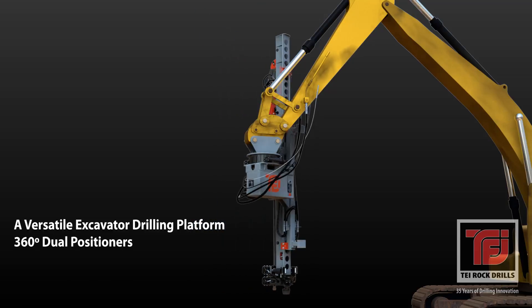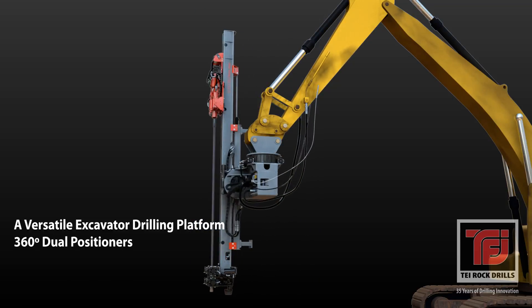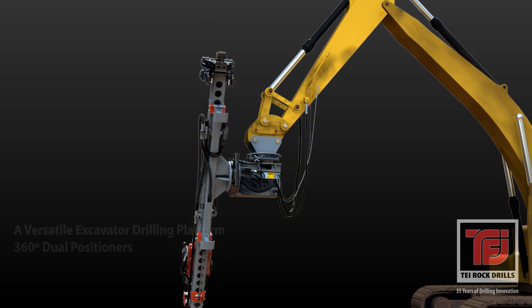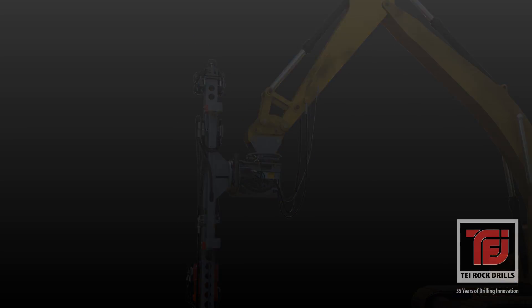Our HEM attachment utilizes two unique positioners that are capable of 360-degree rotation to accommodate difficult operations in low, high or confined applications.